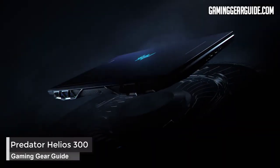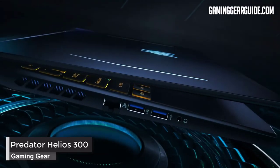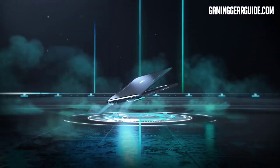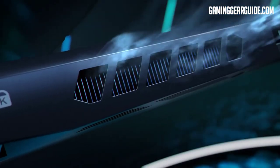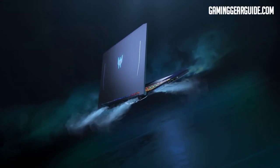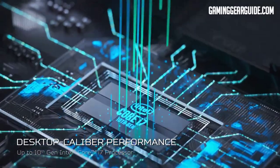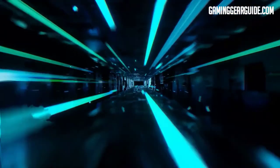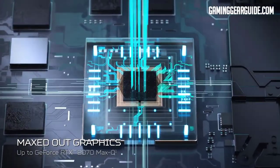Acer Predator Helios 300. The Helios 300 is one of the best gaming laptops under $1,500 for those who crave portability combined with performance. It carries a 2.6GHz Intel Core i7 6-core processor, NVIDIA GeForce RTX 2060 graphics, and 16GB of DDR4 dual-channel memory. A 15.6-inch FHD 144Hz IPS display with a 3ms refresh rate offers lifelike gaming visuals, and it comes with a 512GB NVMe SSD expandable via USB Type-A and Type-C ports externally.